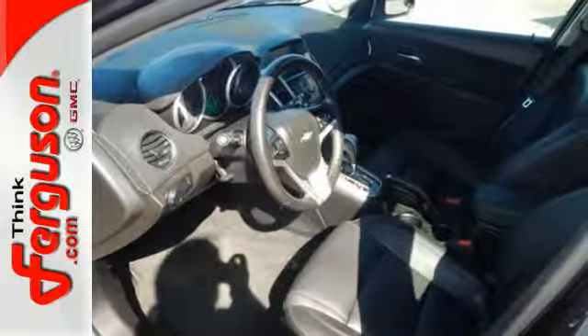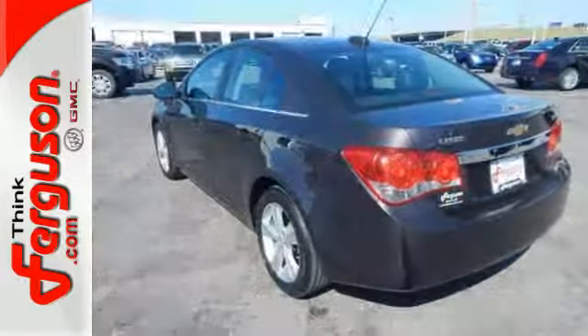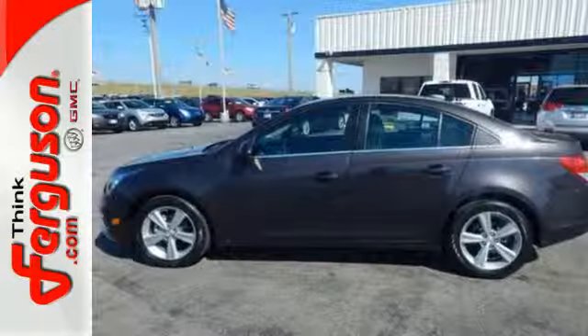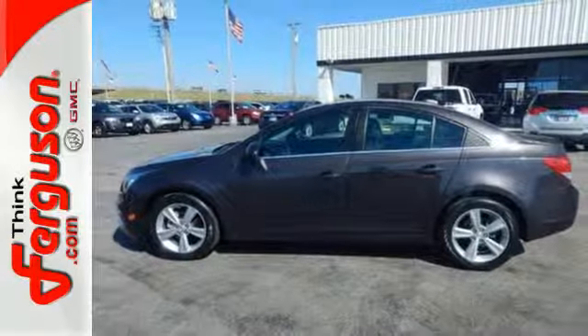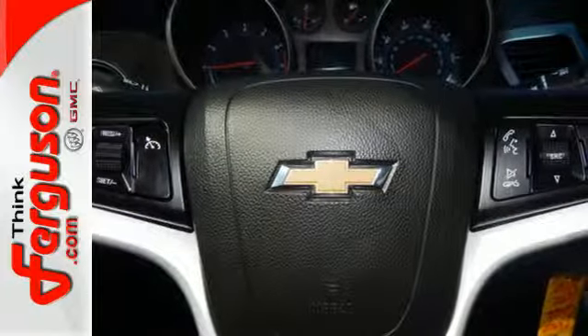Introduce this ride to your Bluetooth-capable devices while Wi-Fi joins you for every trip, thanks to OnStar with 4G LTE capability. Class-leading standard safety features, 10 airbags and StabiliTrak keep you protected and in control each time you get behind the wheel.